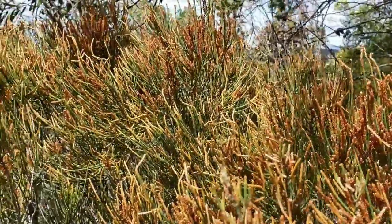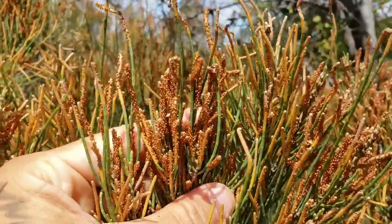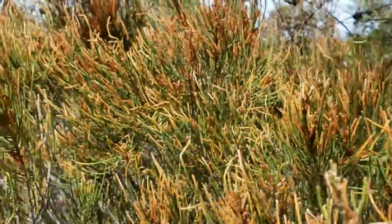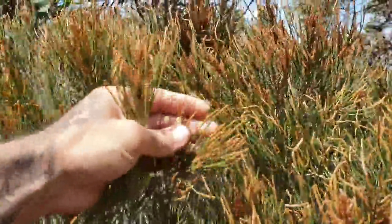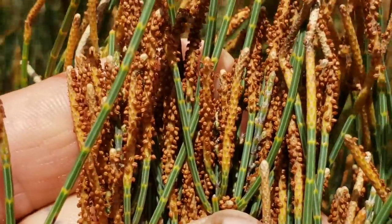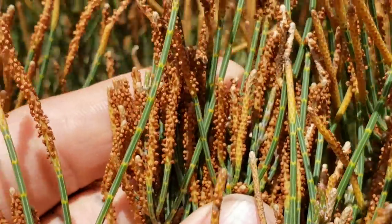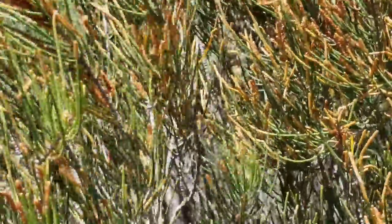The genus Allocasuarina is dioecious — meaning plants are either male or female. This is a male. Look at these — these are basically just Allocasuarina stamens you're looking at, essentially pornography. Do you see any fruits on this? I don't see any fruits — that's because it's a male. You can see the anthers up close, releasing pollen. If this was a female, you'd see those fruits, which look like little mini pine cones. This whole plant looks like a pine even though it's technically related to oaks — it's in the oak order, Fagales.